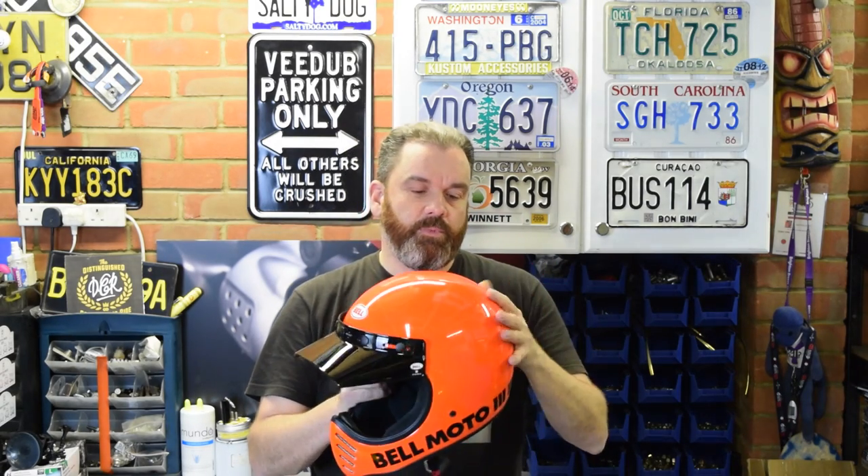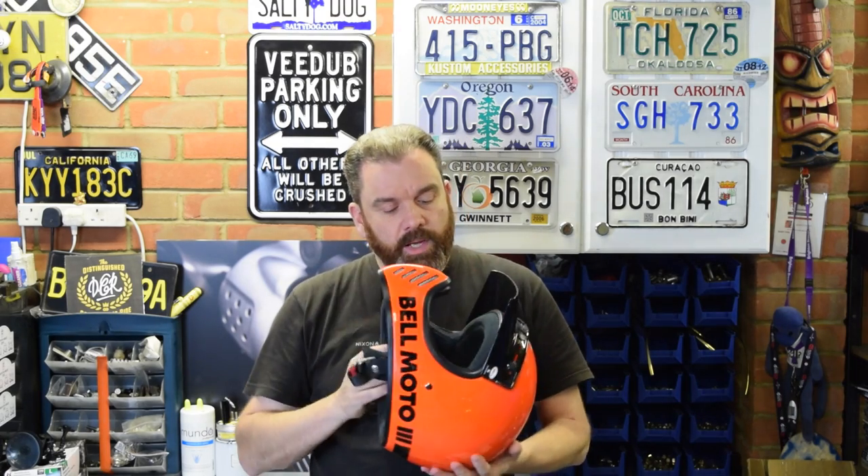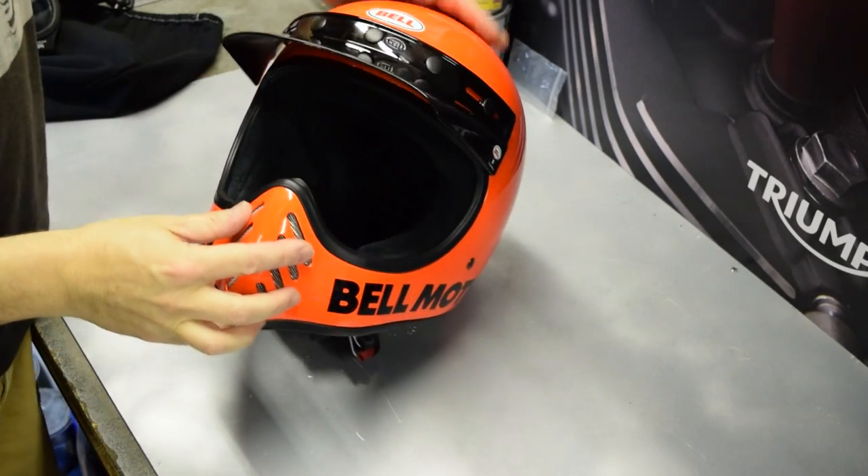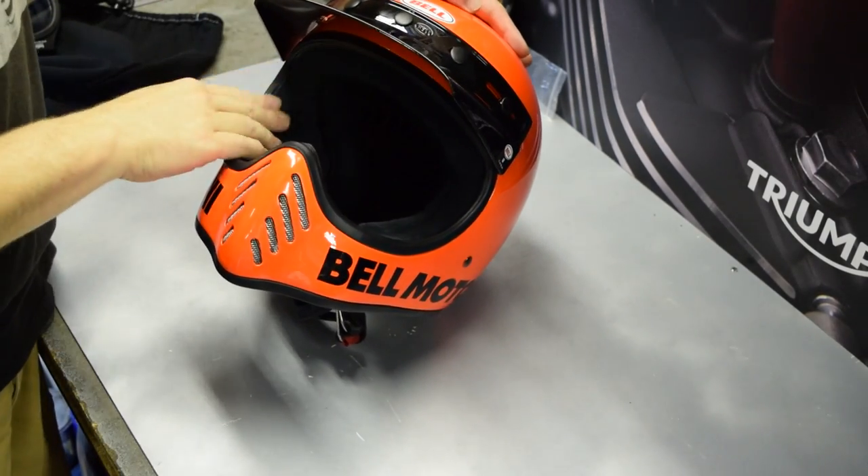Bell put out a new certified version of the old Moto 3 in exactly the same style, but with thoroughly modern construction. This is made from a multi-layer composite, so it's a nice light helmet. It's DOT approved, CE approved, has a full EPS liner, and a very nice toweling liner as well. So let's get it on the bench and give you a closer look.